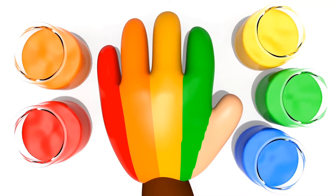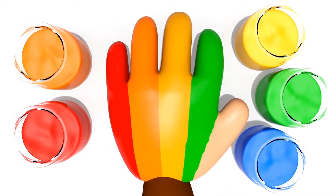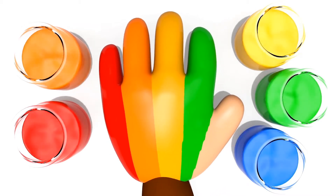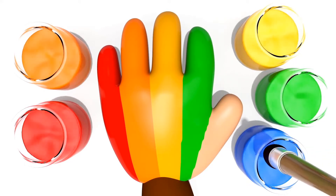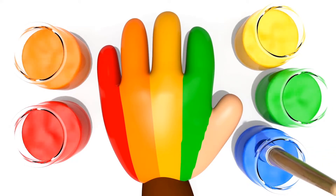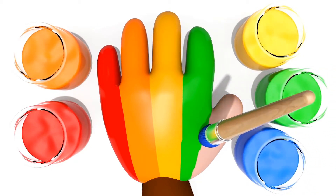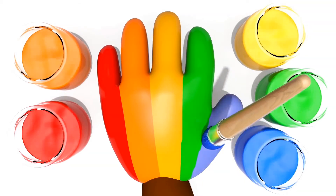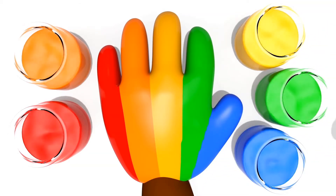What a surprise! Blue color, blue color. Where are you? Blue. It's so beautiful. Blue color. Here I am, here I am. How do you do? Hello? Perfect.